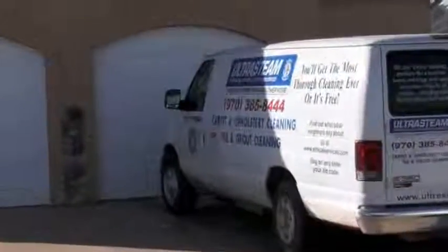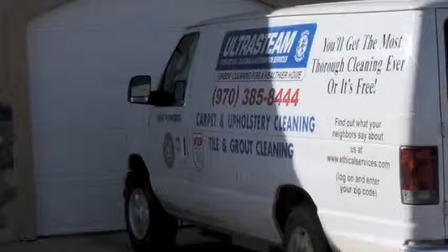Call UltraSteam Professional Cleaning for like-new stone, tile, and grout at a fraction of the cost and without the hassle of replacement.